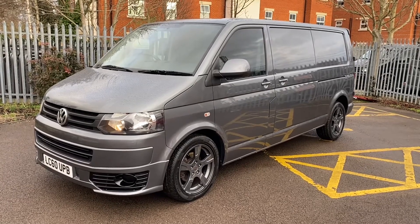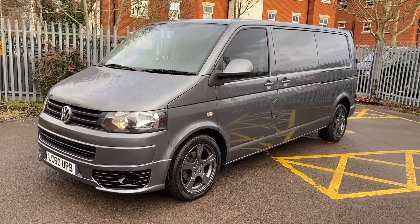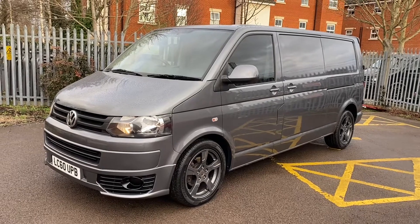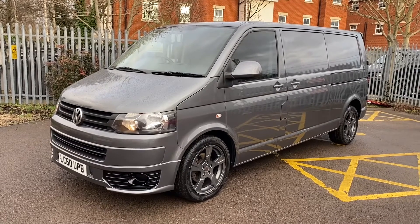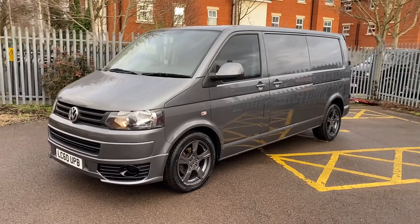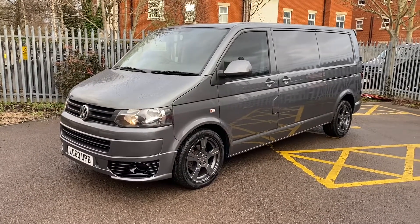Hi, it's Simon at Vans Today in Worcester. Going to give you a quick video walk around of this very nice Volkswagen T5.1 2 litre TDI 140 DSG in grey metallic. It's a lovely looking van and in pretty damn good condition all around, so let's give you a video walk around so you get an idea of exactly what you're buying.